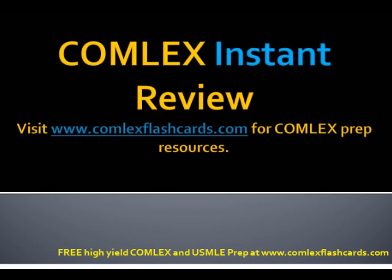That's our review for today. Please visit comlexflashcards.com for additional lectures, blog posts, and resources as you prepare for the Comlex board exam. Good luck in your preparation for the boards.